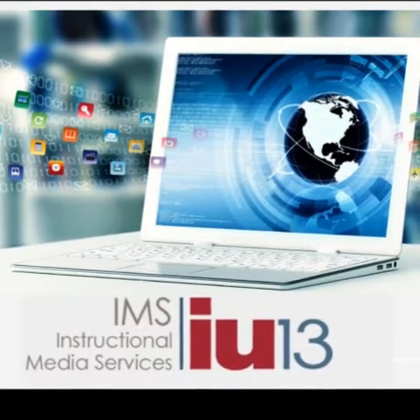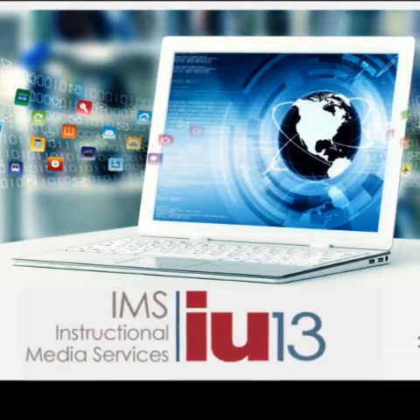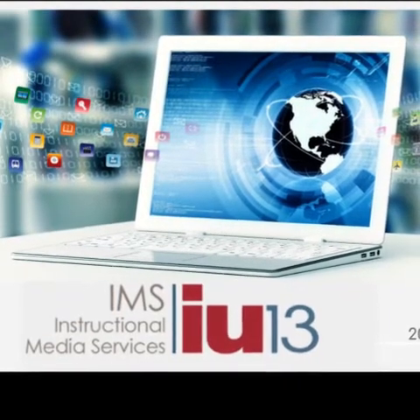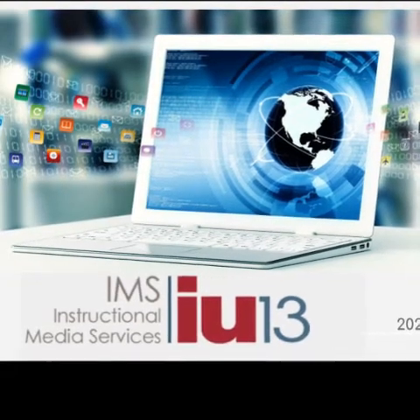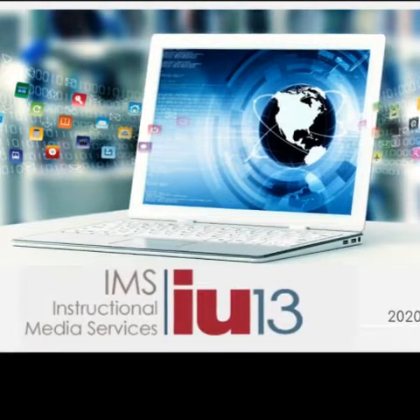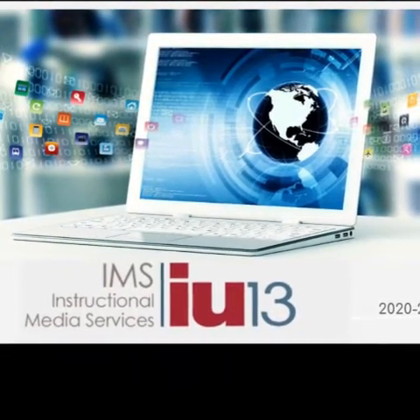For the next several minutes, I'd like to give you an overview of what the IMS is at IU13. The IMS stands for the Instructional Media Services Division of IU13. From valuable district feedback, the IU13 IMS updates and revamps every five years in order to continue to meet districts' current needs and initiatives.